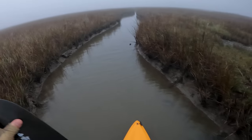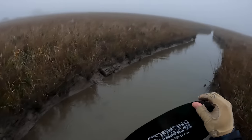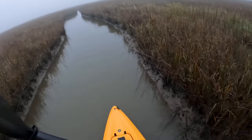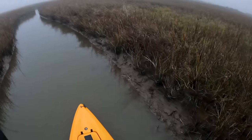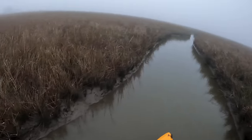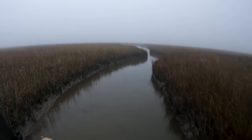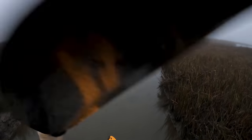Alright, here we go — launching in super shallow water, but this is the only way to get to the back marsh. We'll see how this one goes. Super shallow, man. I hope the tide doesn't go out much further than it is right now, because I am going to be in complete SOL if that happens. Might have to just call my wife to come pick me up at a different location — I can just hear her calling me an idiot.